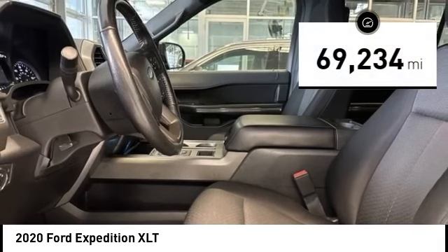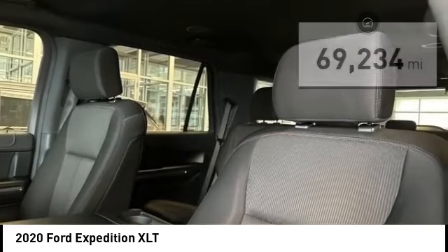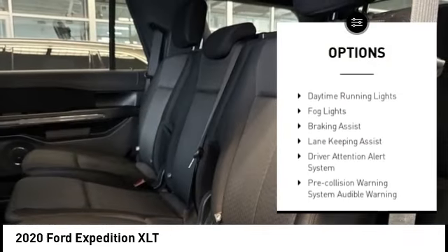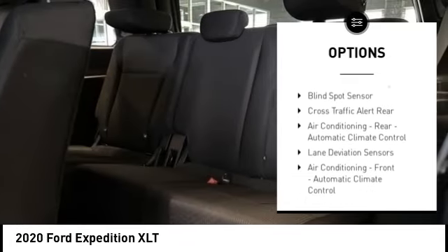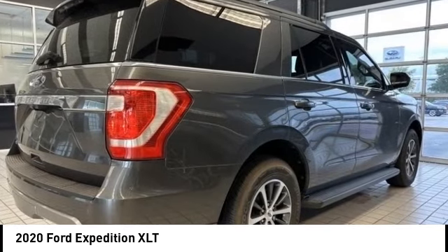This vehicle has less than 70,000 miles. Here are some of this vehicle's great options: power windows with safety reverse, running boards, active grille shutters, traction control, stability control, front suspension type strut, roll stability control, daytime running lights, fog lights, and braking assist.